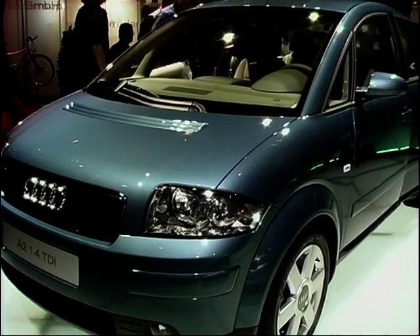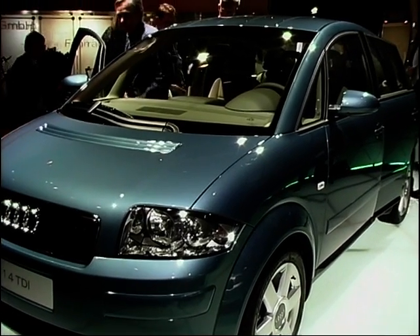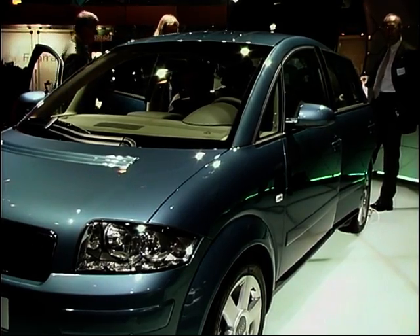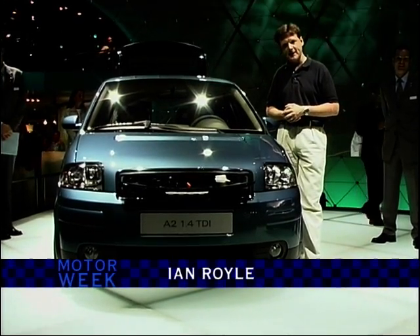This is the star of the show on the Audi stand, and that's why it's attracting so much attention. It's the new A2, a car that will rival the Mercedes A-Class. This goes on sale in the summer of 2000 in the UK.